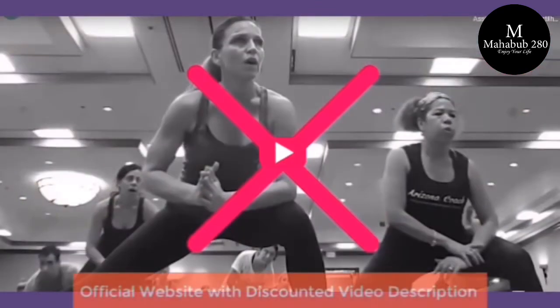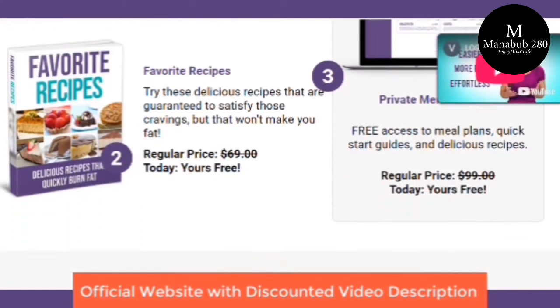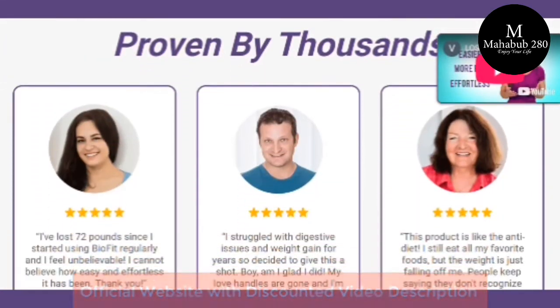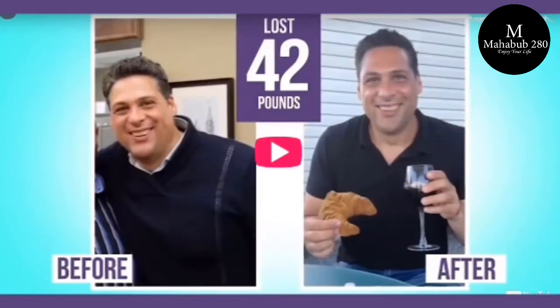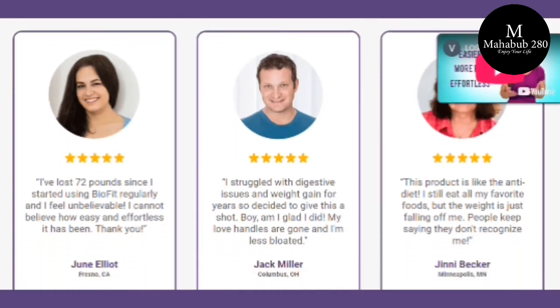Yes, you can trust this product. There are many people having great results with BioFit and you can have results as well. However, you need to keep in mind that each body will react in a unique way. I'm telling you this so that you are realistic about your treatment and expectations.